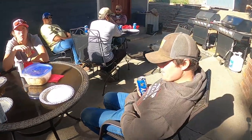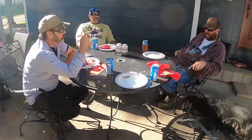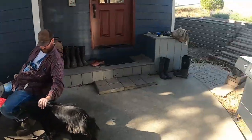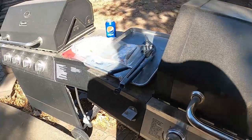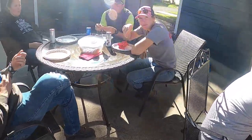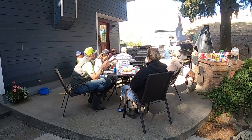Once this group gets done working cattle, they get almost as quiet as the cattle. Everybody's having lunch — we're all done with the cattle. We got the dogs helping us out with lunch. We're having brats on the barbecue. Might be nap time after this. We'll find something to do even if it's wrong — gotta mow the lawn. Another successful day of cattle working.